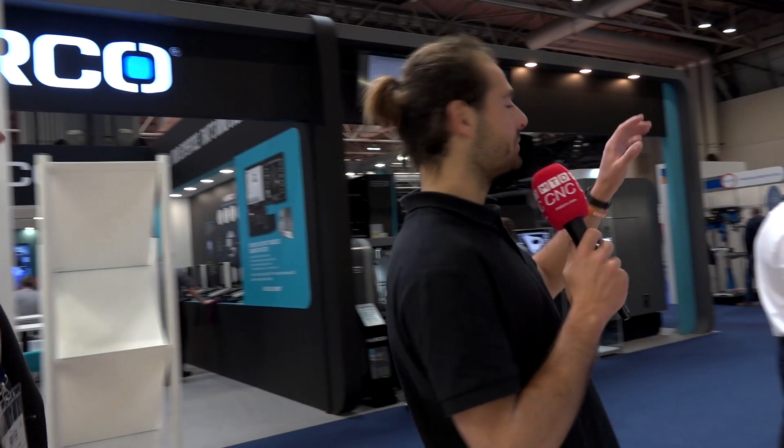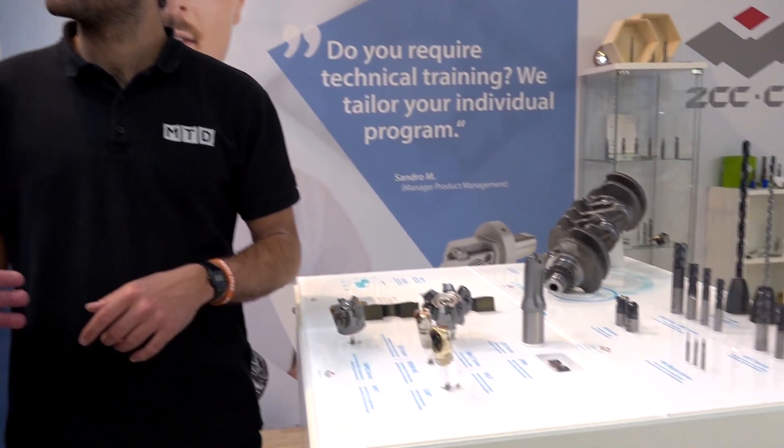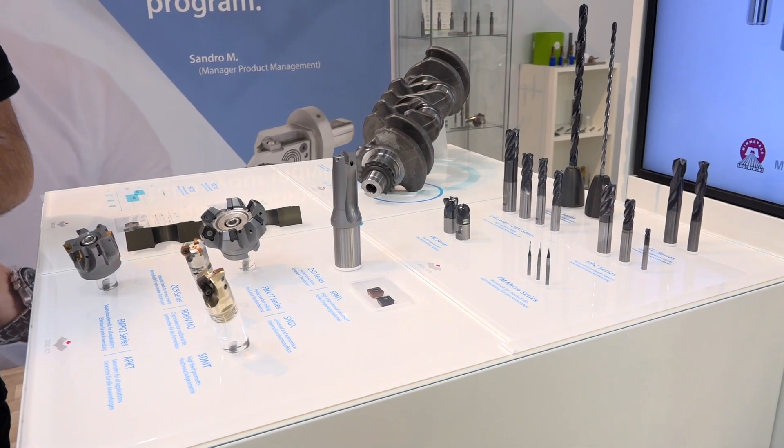We've got some customers on the stand — MSC on the stand right now. But we're going to move on to talking about your standard P grades. I did a video with Sandro just now about your two different grades — the YBC 103 and 203. Previously you had a single grade that you'd reach for in steel turning. Why have you split it into two different grades? Well, to cover all the requirements — the 103 is P10, very hard. With our substrates and the grades they are, they do have a wider working area, but we've also gone with a P20 as well. So we're covering everything.